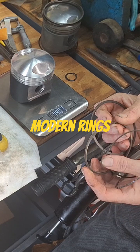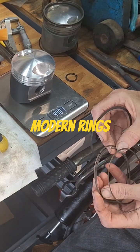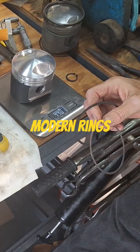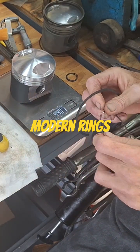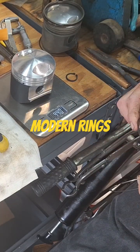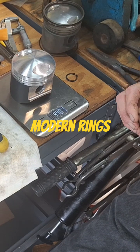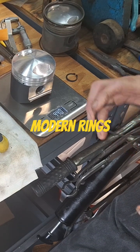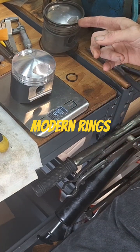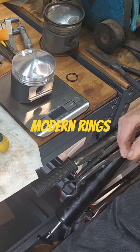More modern stuff here. I think I measured the top ring for these custom pistons at like 0.9 or 1 millimeter, compared to the stock which was like 1.4. The second ring was like 1.2 for this, and on those it was like 2 millimeters. So quite a bit of difference.